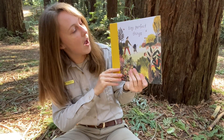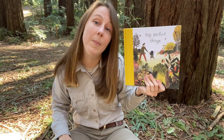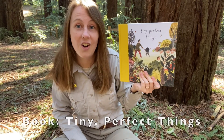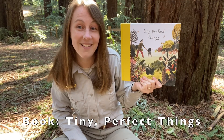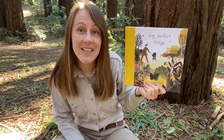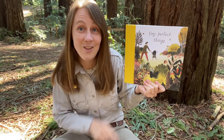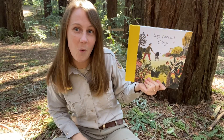Another thing that you can do to learn how to slow down and look around — which is important when we pay attention in nature and make observations — is this book called Tiny Perfect Things. It's all about looking in your neighborhood and in nature to find the amazing small things that are right in front of our eyes. You're going to want to make sure to read this and then go on a walk afterwards.